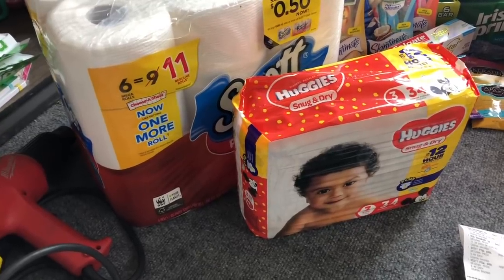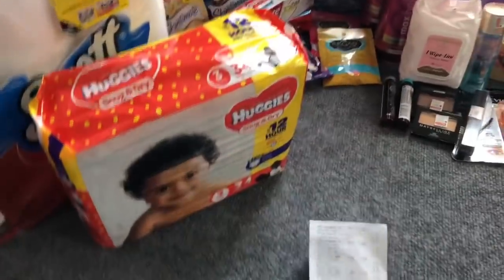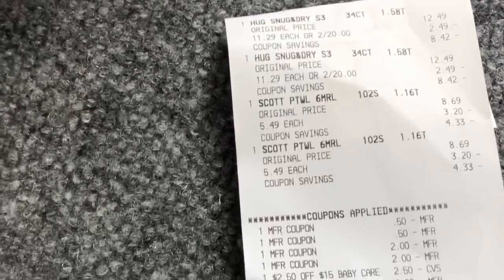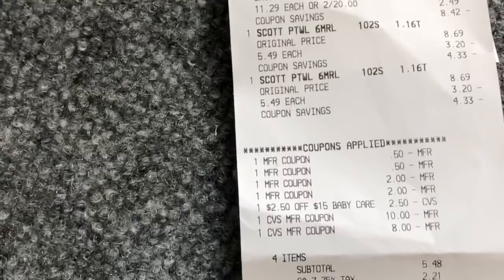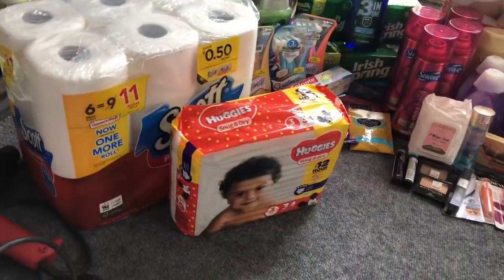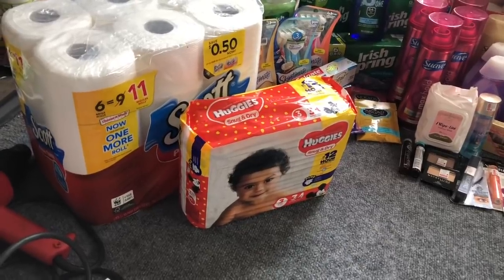I did the Huggies diaper deal and two more Scott paper towels for Amanda. I used two $2 off one printable coupons and two 50-cent-off-one SmartSource coupons, plus a $2.50 off baby care coupon. I rolled $18 in extra care bucks; my subtotal was $5.48 and I got back $10 in extra care bucks for purchasing $30 or more in select items.